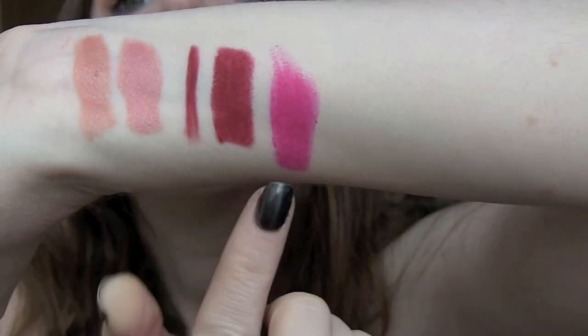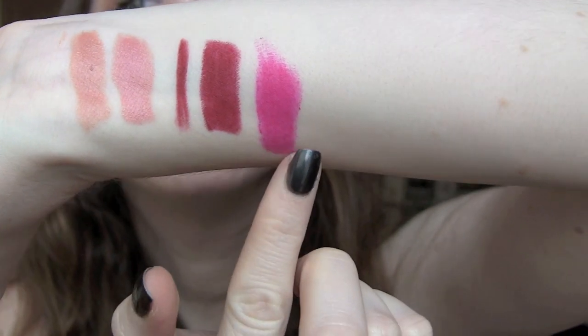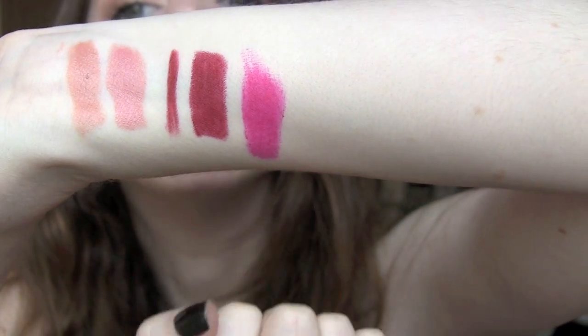I kept going to my mom like, 'Is my lipstick still on?' every hour. And she was like, 'Yep, still there, still there.' So it's pretty incredible. There is the Elamasca shade right there — it's just gorgeous. I really love it. Beautiful.